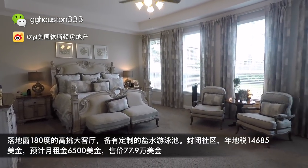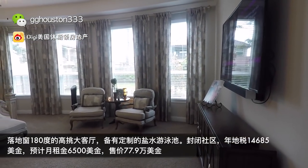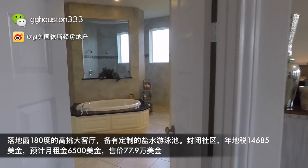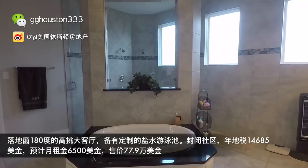现在让我们去主卧看一下。好大好美的主卧，主人的用心程度体现在窗帘和床上用品上，都是一套一致的感觉。洗手间有一个浴缸，还有walk-in式的淋浴头，并且是可以双人共浴的。